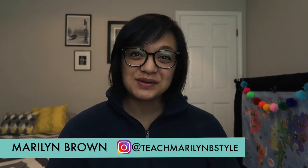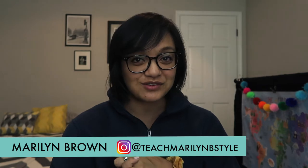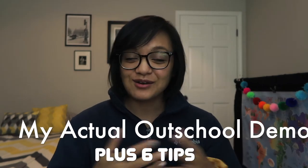Hey everybody, it's Marilyn Brown from Teach Marilyn B-Style, and I wanted to share my Outschool application demo video with you today, along with six tips that I have for you to help you pass your very next application — whether it's your first or your 40th, I've got you. Okay, let's just go.